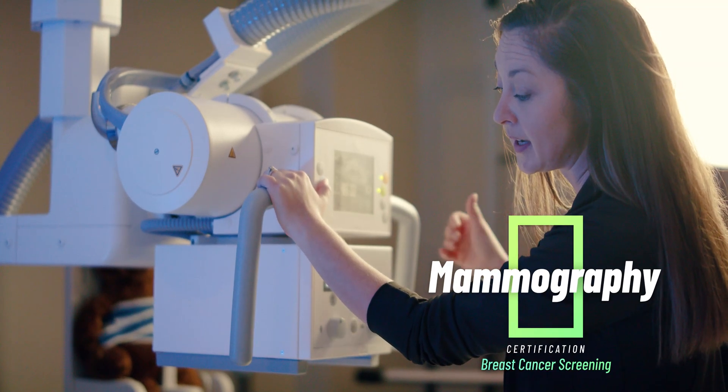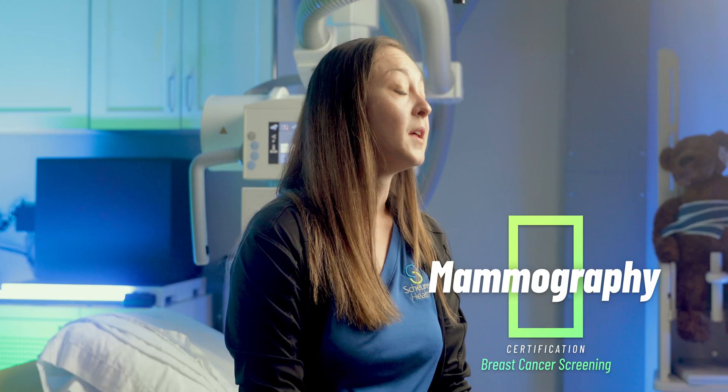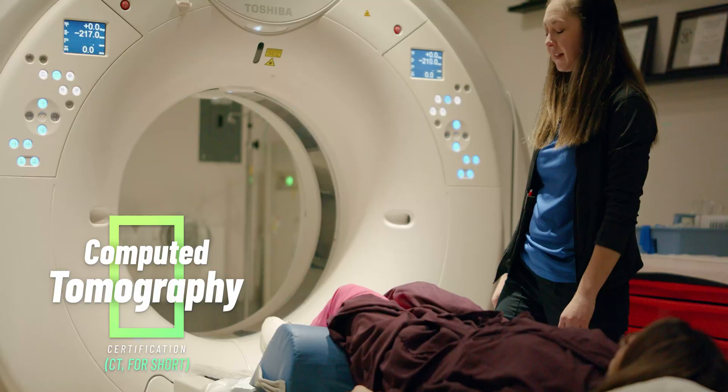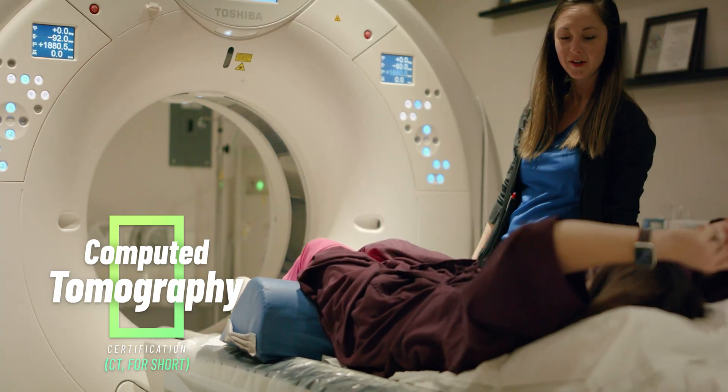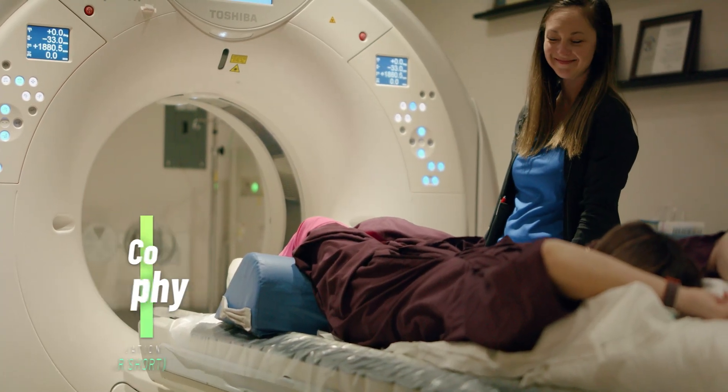Then I got registered in mammography, which is a screening for cancer that you should get yearly. Then I got my registry in computed tomography, which is CAT scan — using an x-ray tube in a machine that spins around your body and takes essentially three-dimensional images of the body, so it's more detailed than an x-ray to see what's going on.